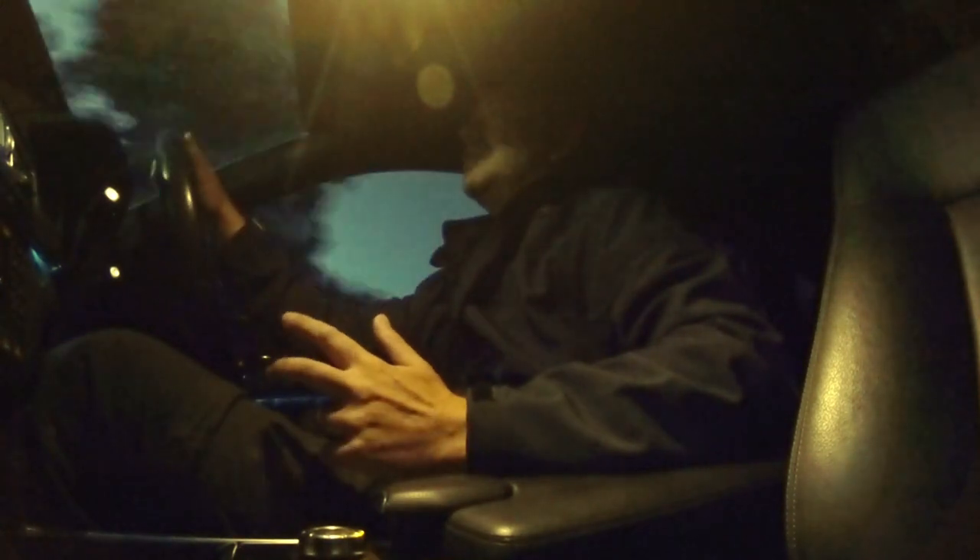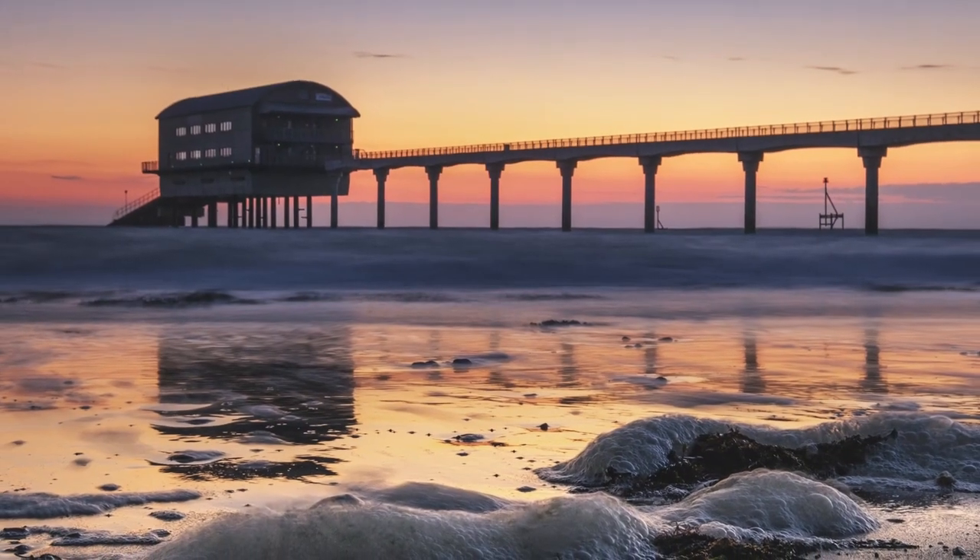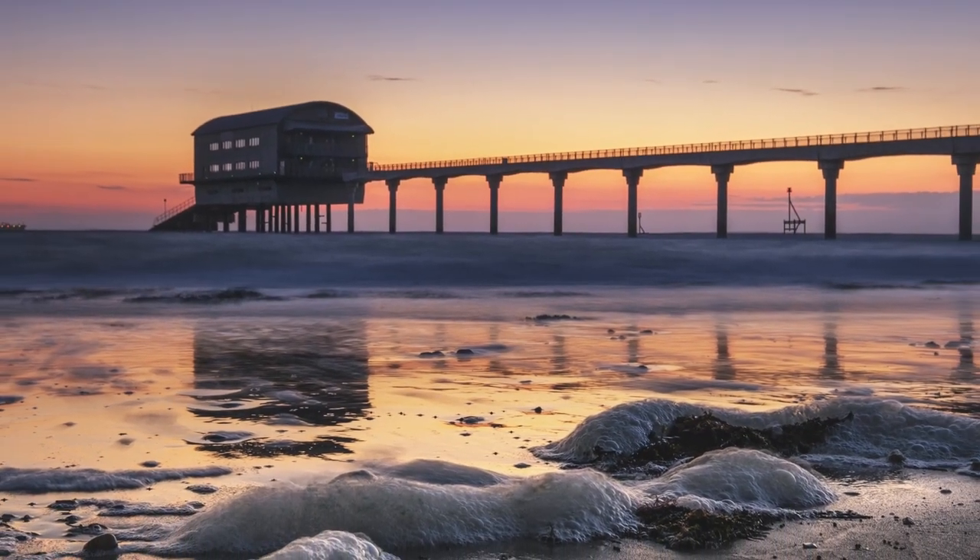It's always a bit touch and go with sunrises. You never quite know what you're going to get until you get down there. So in a minute we'll hop out, wander down to the beach, and then I will speak to you in a second.